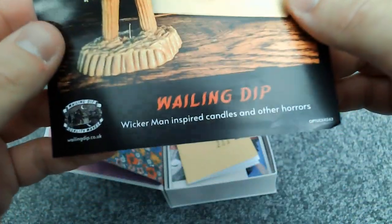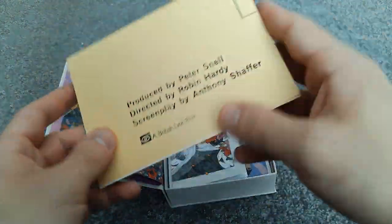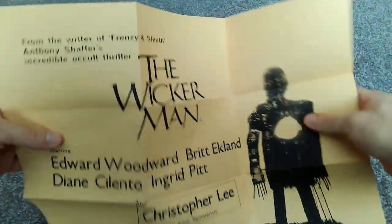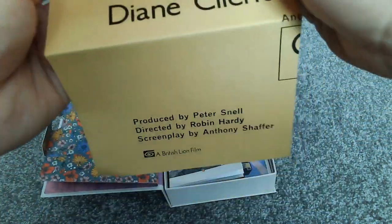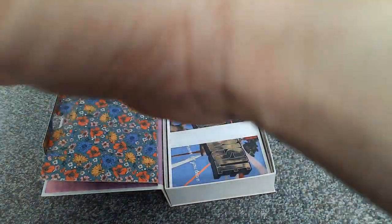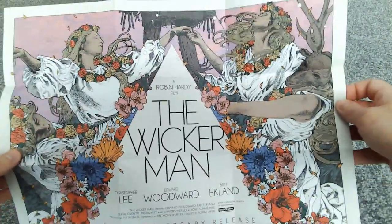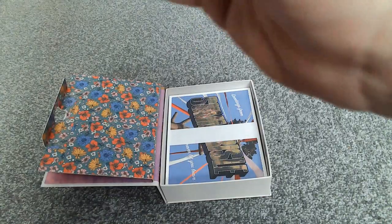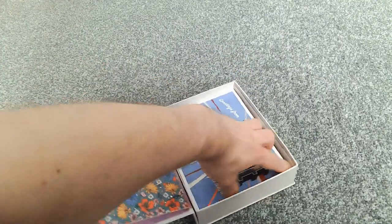First up we've got Wailing Dip — Wicker Man inspired candles and other horrors — so we've got an advert for some Wicker Man candles. And we've got what looks like a couple of posters. This one is sort of the original poster, and then we've got another poster for the new edition with some nice artwork on it — the 50th anniversary release. Interestingly, it doesn't actually say that on the front of the box.